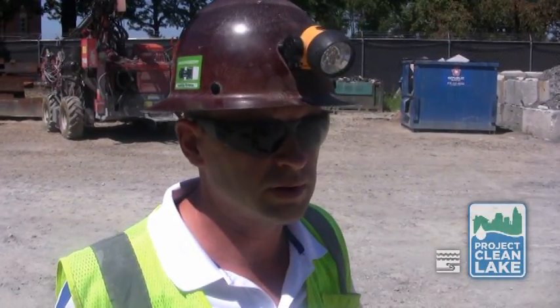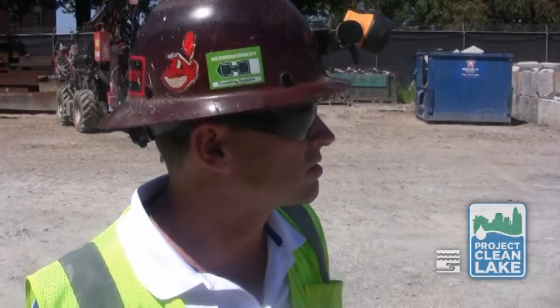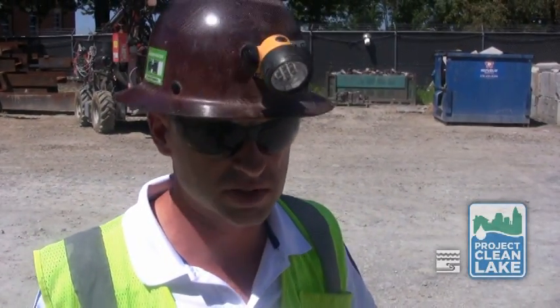My name is Bob Auber. I'm the construction manager here at Euclid Creek Tunnel on the East Dew Achievement Plant grounds here off of Lakeshore Boulevard. Today we're about to plan another scheduled blasting operation here. We're trying to excavate the shaft down to its design depth.